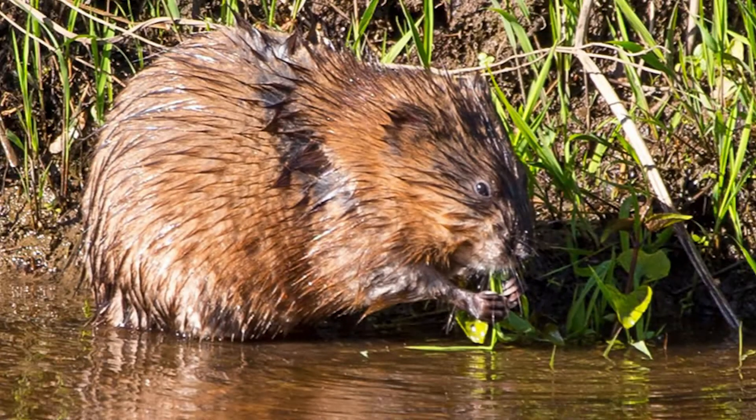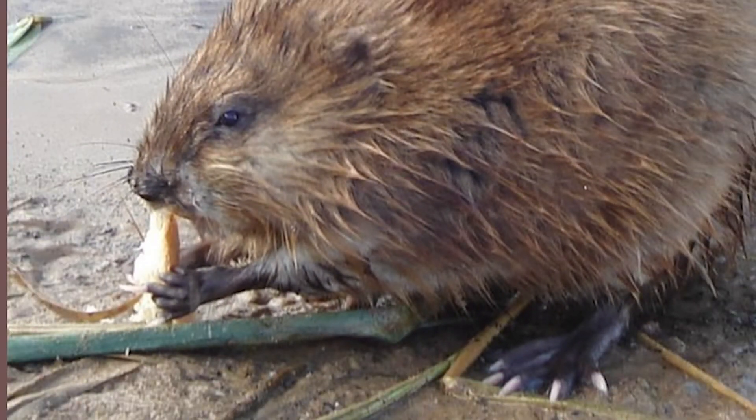Muskrats are omnivorous, but prefer feeding on roots, stems, leaves, and fruits of plants like cattails, waterlilies, wild rice, and arrowhead.